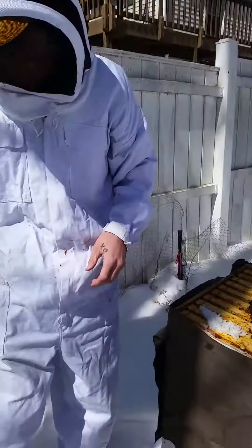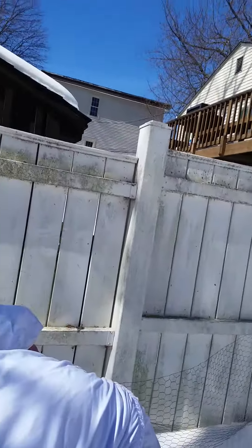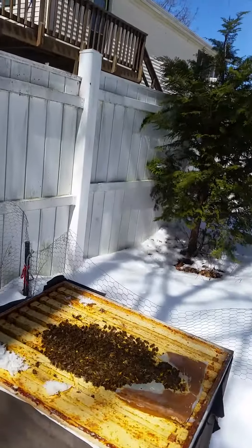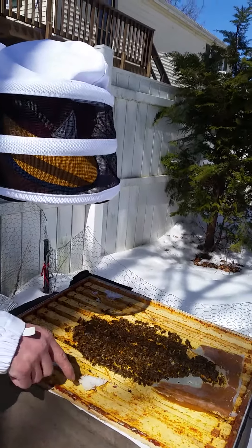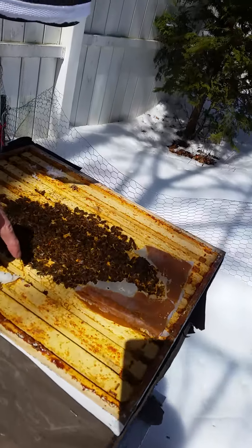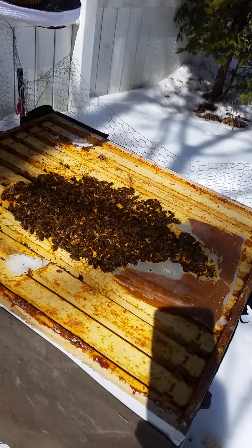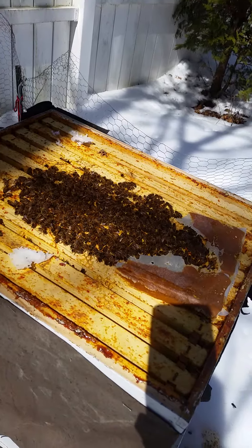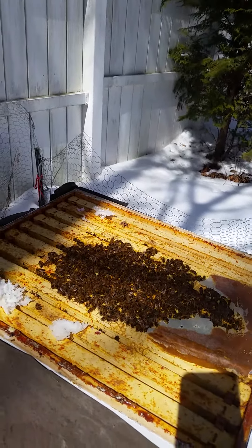Is it foaming? Alright, so they're looking good. A lot of these still seem to be full of honey. I just can't tell whether they've eaten through or not. But it looks like this whole upstairs type of deal is choc-a-block.